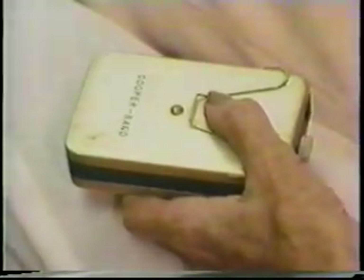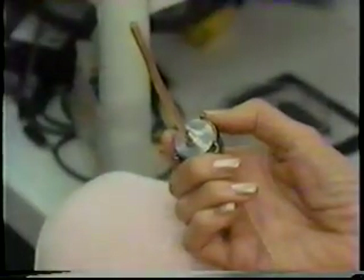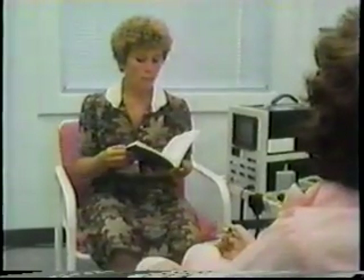Electronic devices are often used as temporary measures while voice restoration continues. The Cooper Rand generates a tone which is transmitted into the mouth via a plastic tube. With an artificial sound starter, the vocal tract once again resumes its function as a resonating chamber.